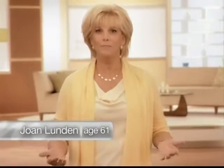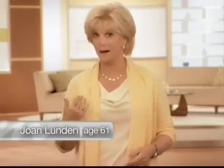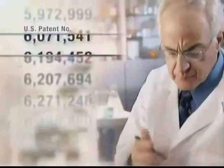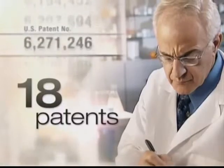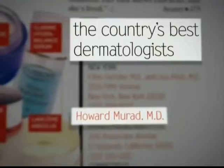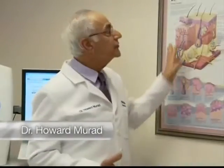What's my secret? Resurgence was developed by Dr. Howard Murad, a world-renowned dermatologist and pharmacist who's been awarded 18 patents in the fields of skin care and skin health. Vogue magazine calls Dr. Murad one of the nation's best dermatologists. Dr. Murad was the first to link the loss of hormones directly to the signs of aging on our skin.